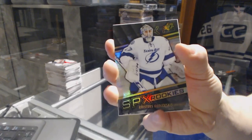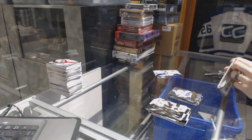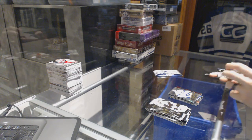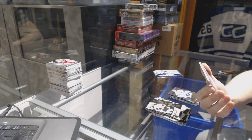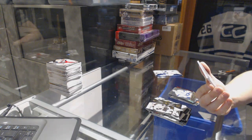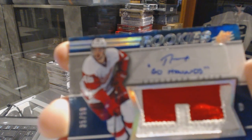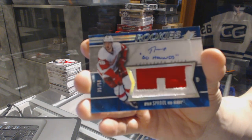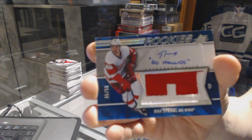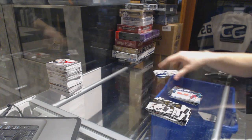Rookie for the Tampa Bay Lightning, Krister Zgulevskis. Oh cool — we've got a rookie blue patch and autograph with inscription, number 35 of 50 for the Detroit Red Wings, Ryan Sproul.